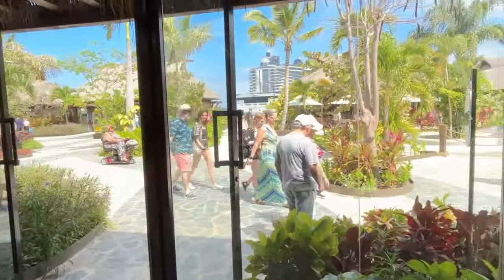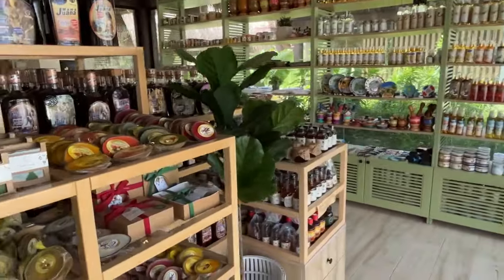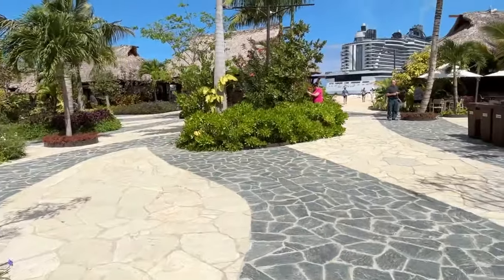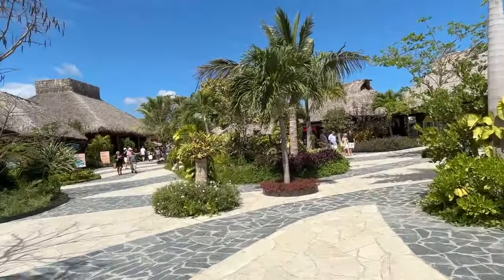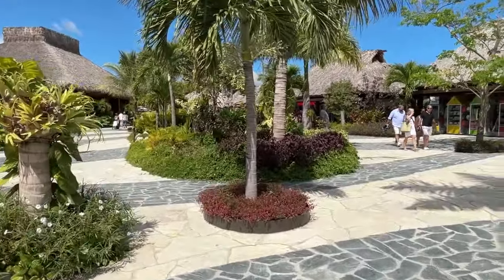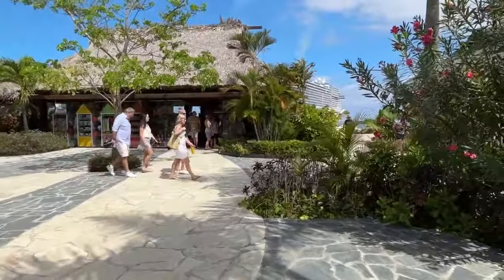Otherwise, Puerto Plata is wonderful. The culture is great, the people are great, so go have a good time. If you have any questions, please put them in the comments below — we're happy to answer them. There's also a great article on RoyalCaribbeanBlog.com about Puerto Plata and Taino Bay, so check that out as well. Matt and Jenna and everyone over there do a really good job, so support them too. We'll see everyone tomorrow — hope everyone has a wonderful day. Thanks so much, bye!